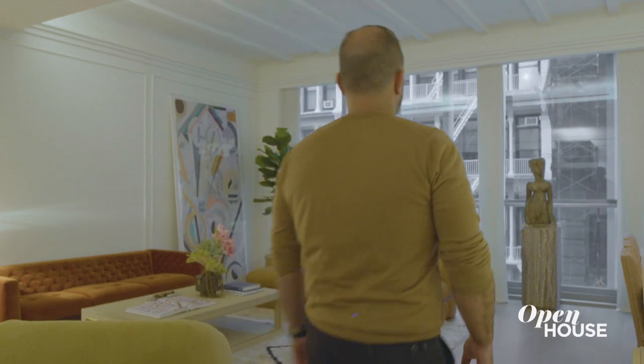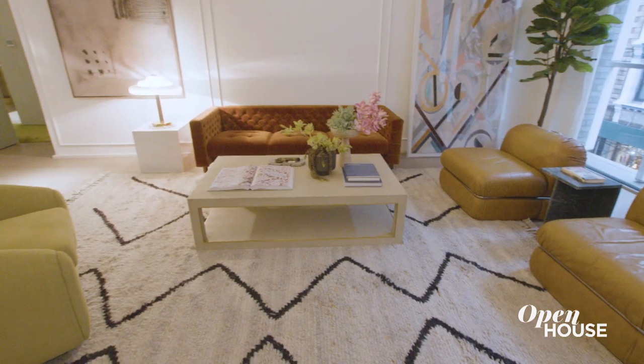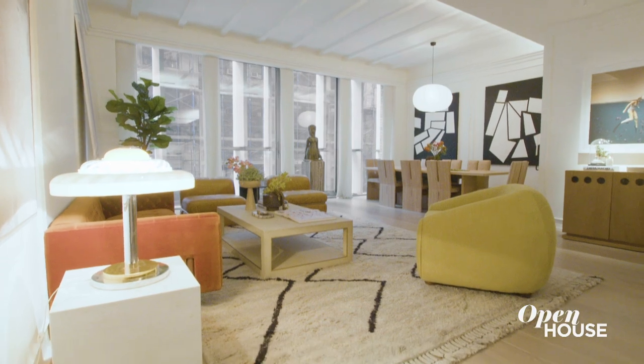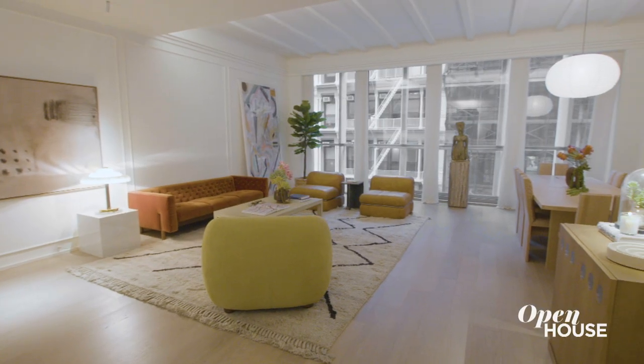My job as a home stager is to work with the existing elements in the home. I got very lucky with this apartment — the interiors were designed by Giancarlo Valet, an Architectural Digest Top 100 interior designer. I used his design as a way to create the most perfect and cohesive space. That all begins here in the Great Room, where my intent was to create a space where you could envision yourself hosting the ultimate party.